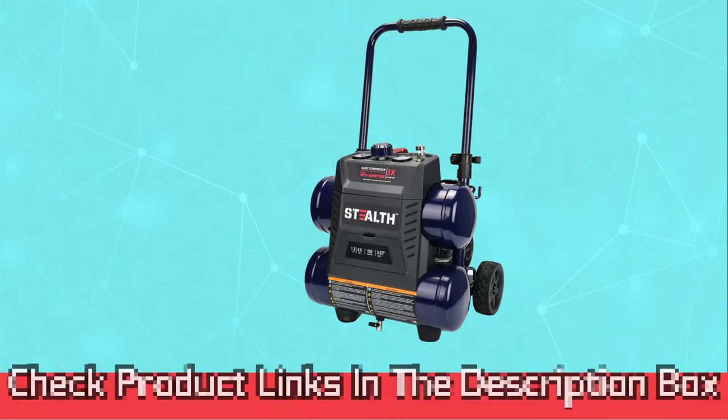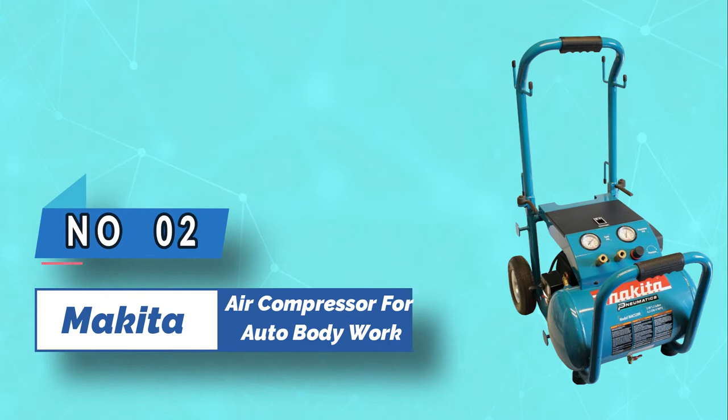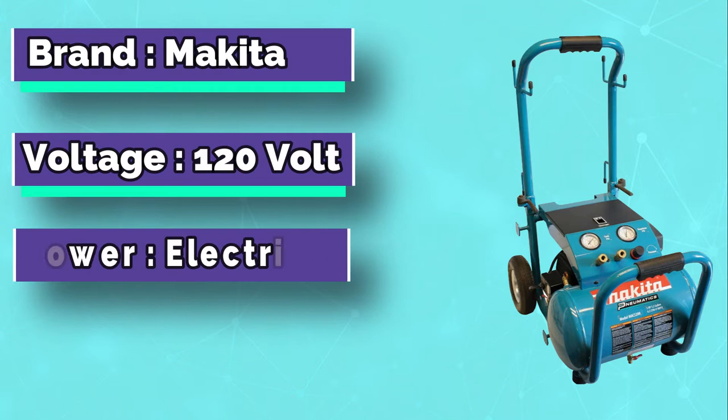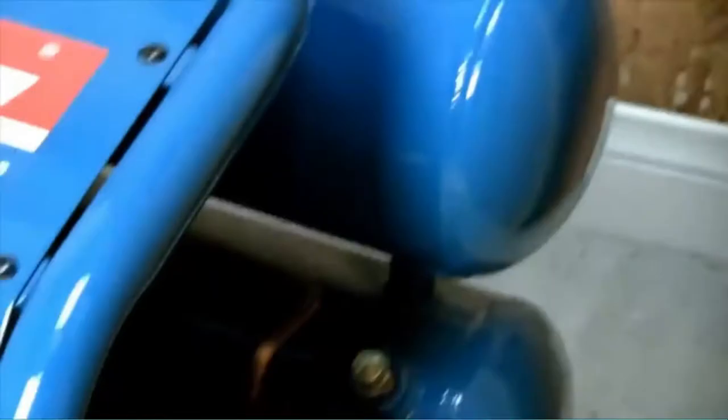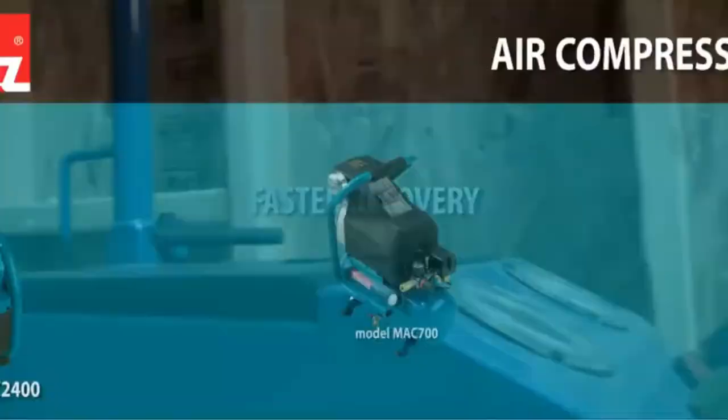Number 2: Makita Air Compressor for Auto Body Work. Makita is a leading brand of high-quality power tools and construction equipment developed for strong performance and dependability. This powerful air compressor works with high pressure, so you can do your nailing or peening job easily. Any job is easier with a Makita compressor.